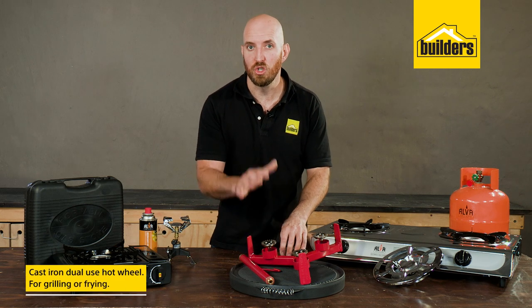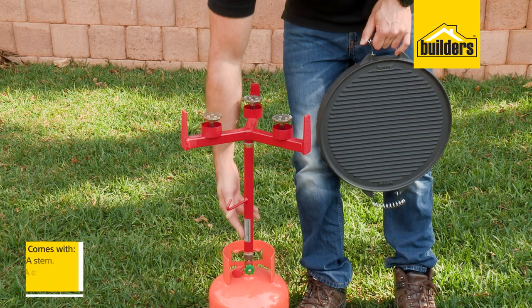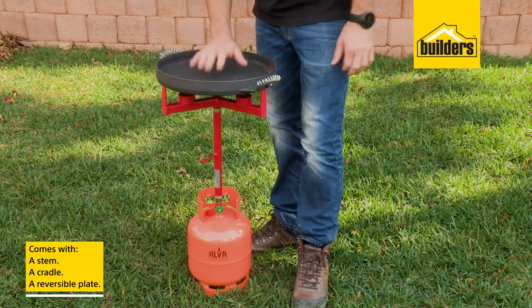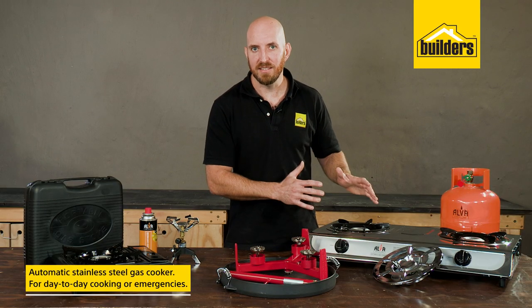Then, for a bit more heat and variety, this cast iron dual-use hot wheel is perfect for grilling or frying. It comes with a stem cradle and reversible plate that mounts on top of a bottle, allowing you to cook almost anywhere.